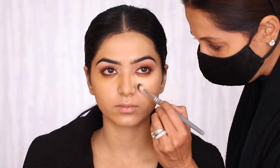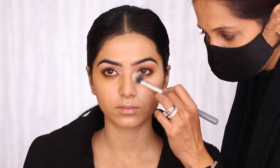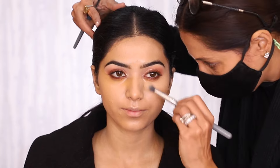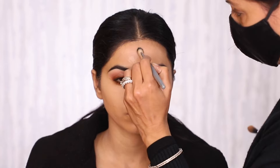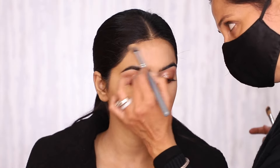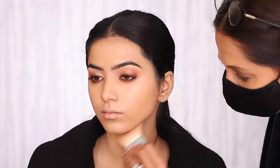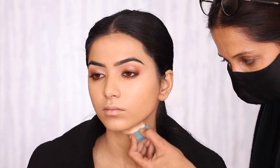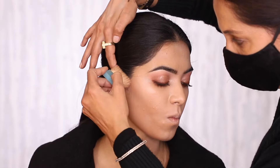I also use some concealer to highlight the face to bring out her features, making sure the edges are completely blended. Adding some depth and dimension to the face using Hoola by Benefit. If you do this step, the face will never look flat — the cheekbones look a lot higher and the features look sharper.